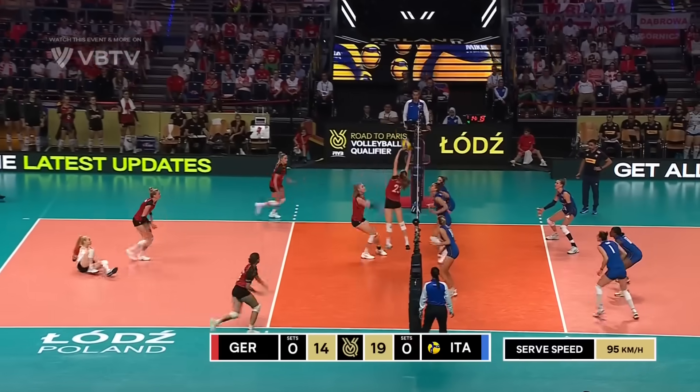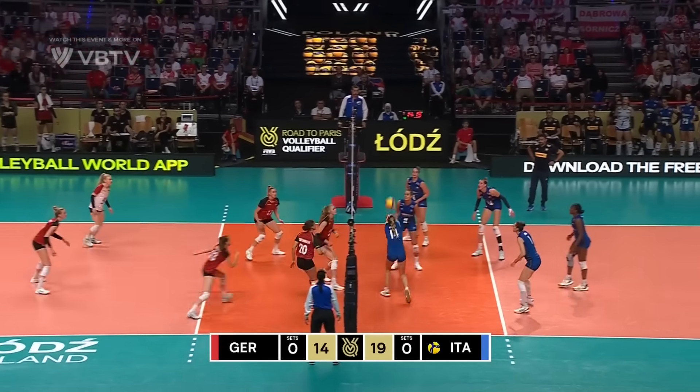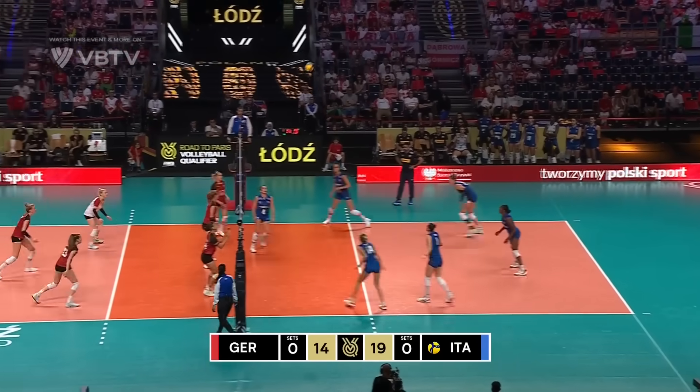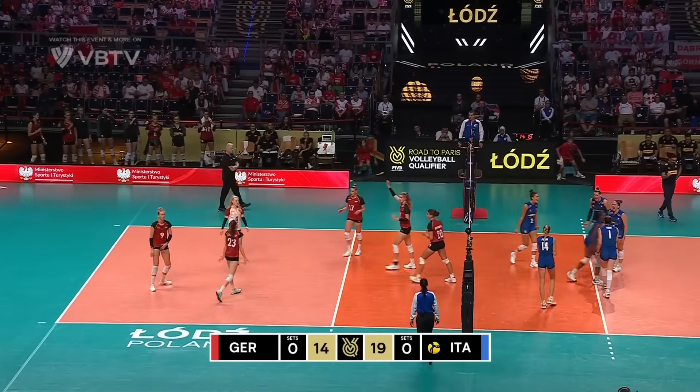That's a big serve — Pogany gets underneath it, beautiful pass. Pancake from Antropova and a free ball over from Petrini. Off the block, Petrini's under it. Out to Scylla — Scylla cracks one onto Olesmayer.